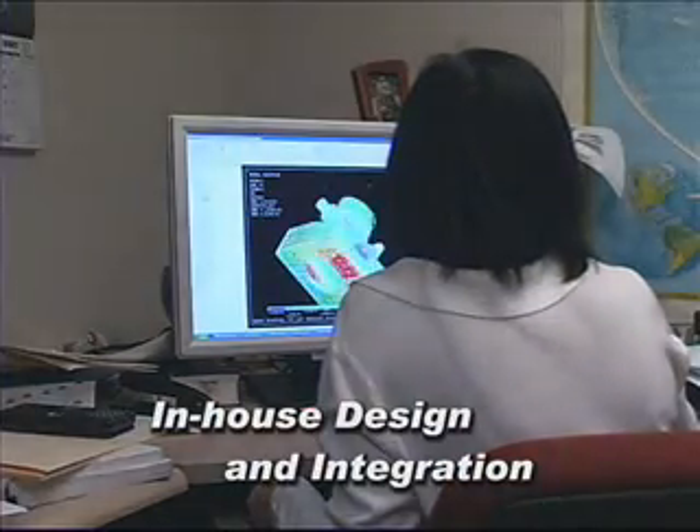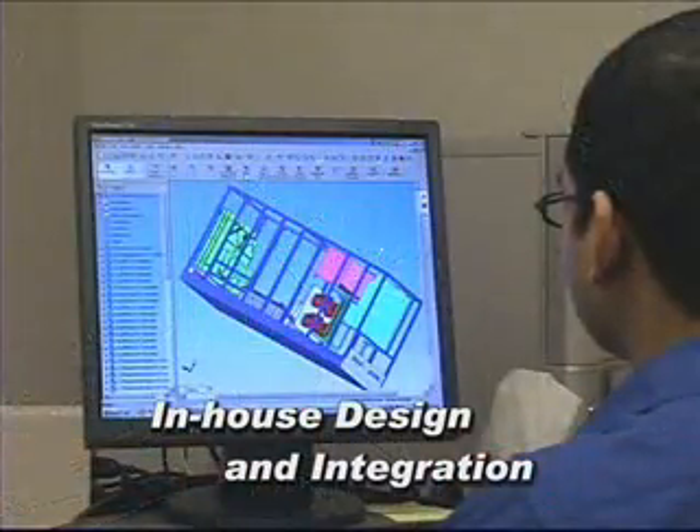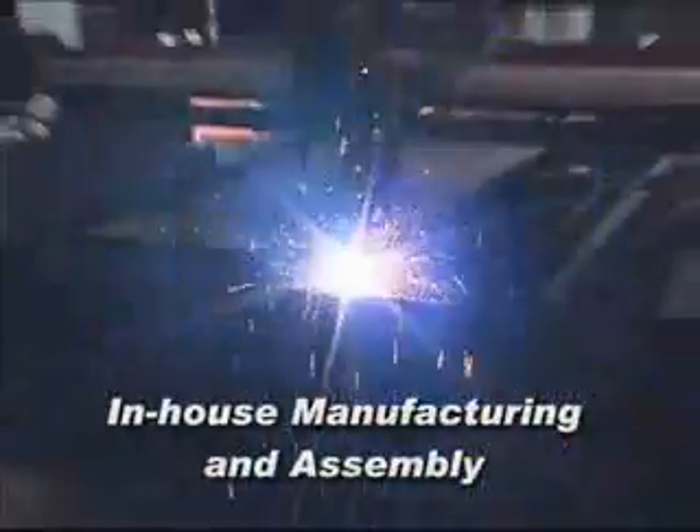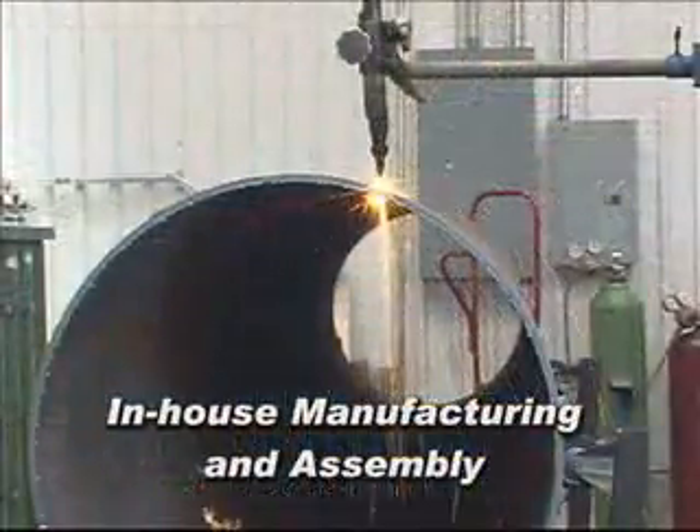From conception to sea trials, each project has a hand-picked team assigned to ensure complete customer satisfaction with design, installation, performance, and service from its products.